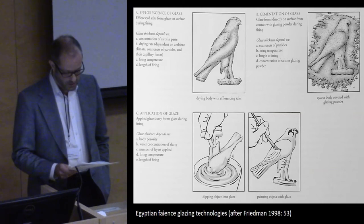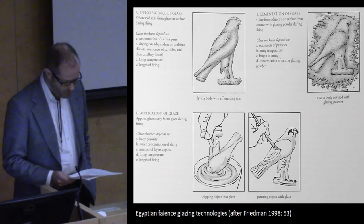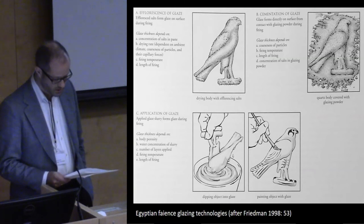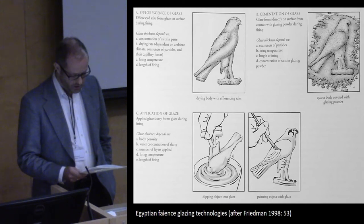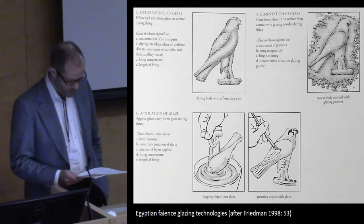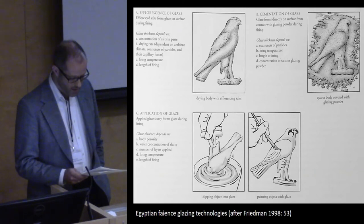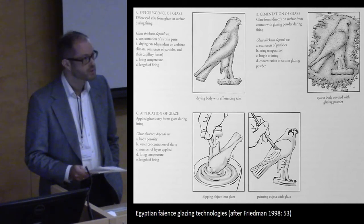The third method, application, involves coating the object with slurry by dipping or applying with a brush. Very few hippo figurines have been subject to the kind of detailed scientific analysis necessary to determine the precise glazing method, but the data available generally confirms the expectation that because of their size and the combination with painted patterns, the efflorescence method would be preferred, possibly supplemented by application. My discussion here will therefore focus on the conceptual affordances of the efflorescence mode of production, though my analysis remains compatible with other methods of glazing as well.